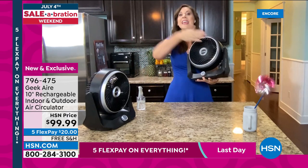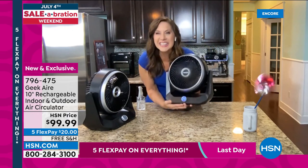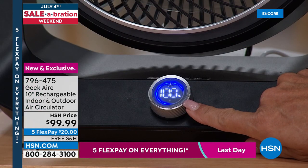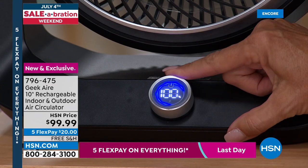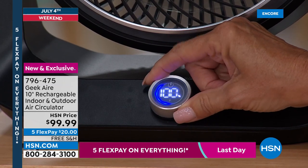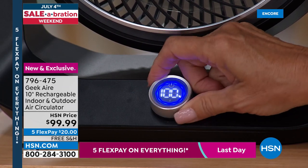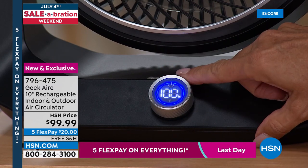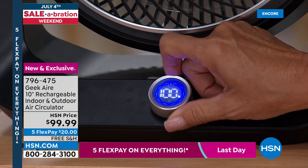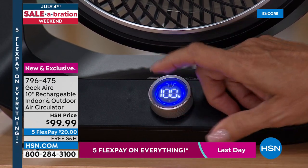New this year: a one-touch controller. Turn it on and 100% means you have full battery life — it ticks down as you use it. A blue ring around the number tells you the speed. Variable speed is great: on low at three and a half miles per hour for sleeping, or on high at 12 and a half miles per hour for outdoor parties — shooting air out 12 to 25 feet.